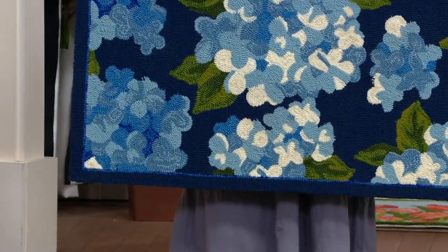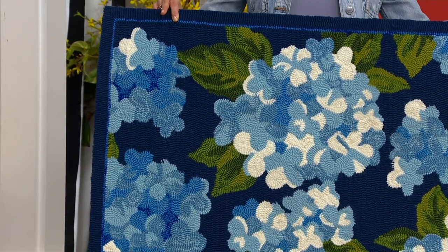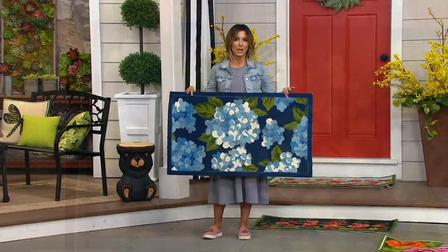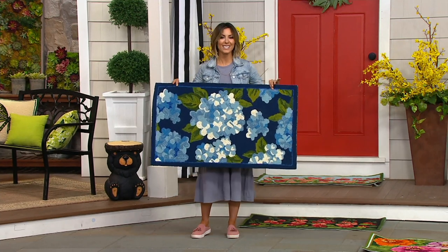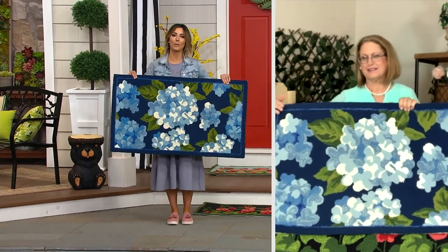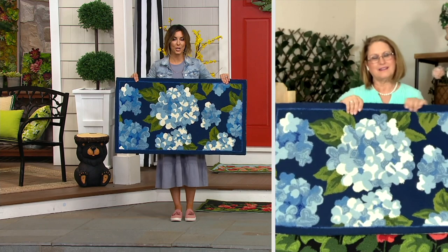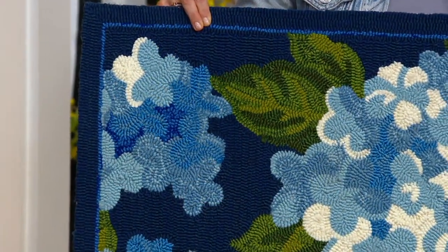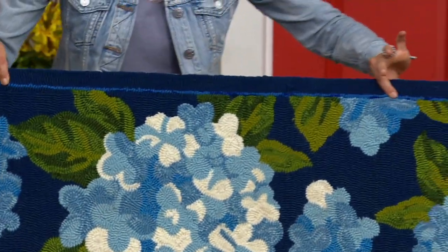Blue hydrangea is my favorite — whatever way you pronounce it, it has always been my favorite flower. From bushes in the backyard to bouquets to vases. If you want the blue hydrangea, which is the only one with a navy background, there are fewer than 1,500 to go around. They're all now going to ship out on May 10th. That's how busy we are.